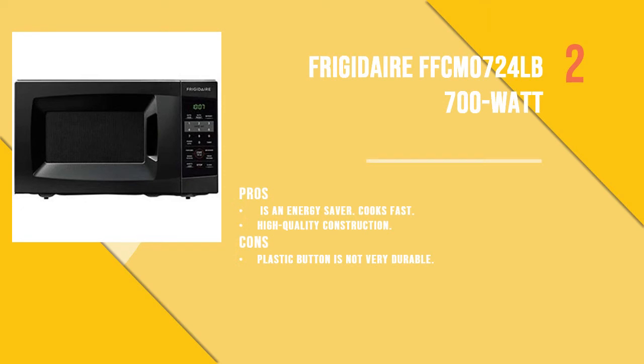Number 2 product is the Frigidaire FFCM0724LB countertop microwave. It is very easy to use — by just pressing the one-touch button you can get your food cooked. For adjusting time, you only need to click the button once and cooking time will be expanded by 30 seconds.